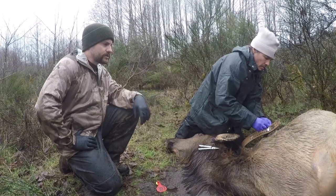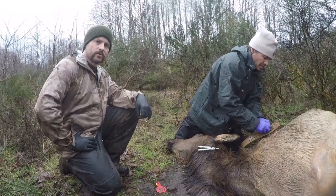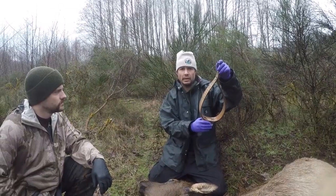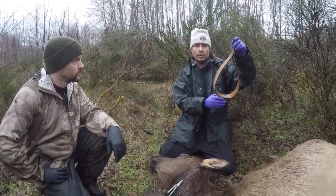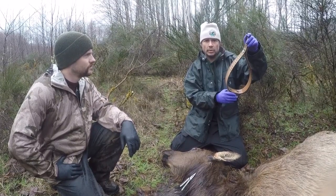As soon as Eric wraps up we'll start getting more into the necropsy and showing you what we're learning from this individual. We'll take the collar back, get the data off it, turn it off, and next December we'll go catch more elk — this collar can be used to learn about another one.